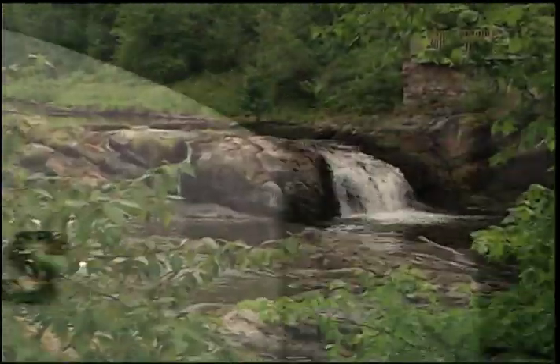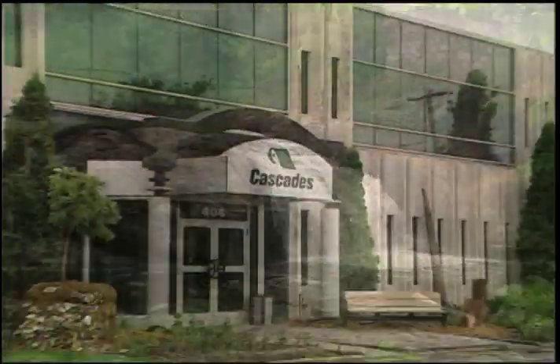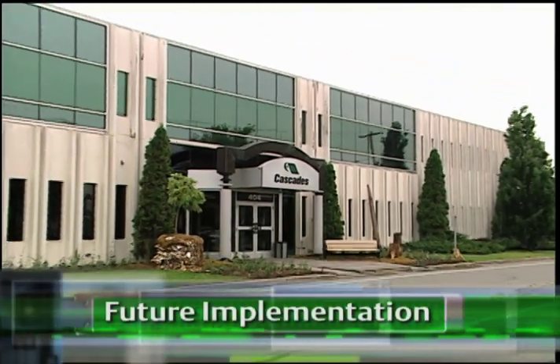I would recommend PlantWeb because it's easy — easy to connect different communication buses, different technologies, and also different ways of thinking. With the success of the digital transitions at the St. Jerome and nearby Kingsley Falls Mills, Cascades is already planning future implementations.